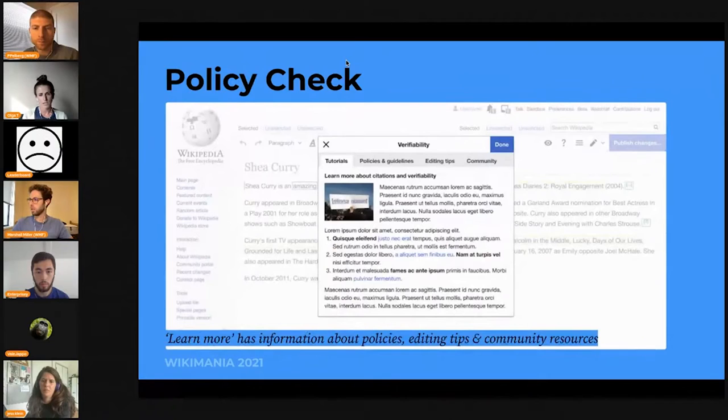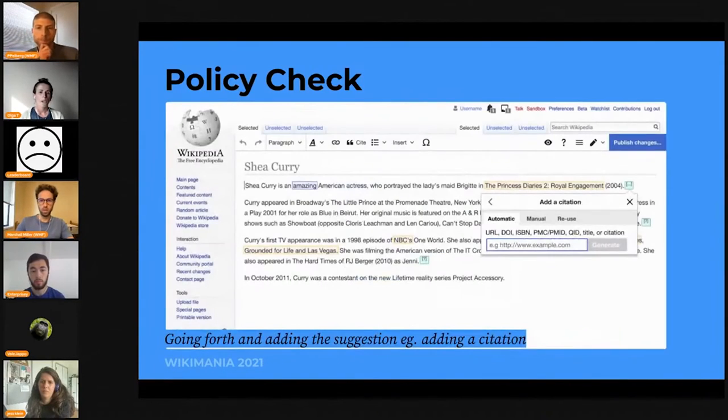If they click on the learn more link, they'll be brought to another screen with different tabs — first with just an explanation about the policy, and then other tabs with general policy and guidelines. The idea behind this is to have condensed information that could introduce these concepts, words, and terminology to the newcomer, with further links and even potential community resources. If they've read through this and choose to add the citation, it becomes the classic add-a-citation screen where they can add their citation.